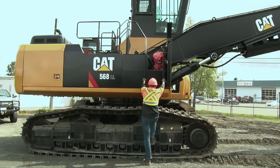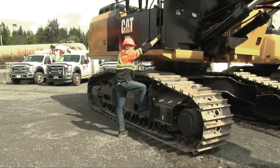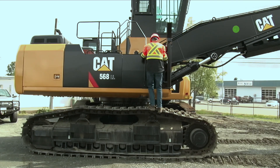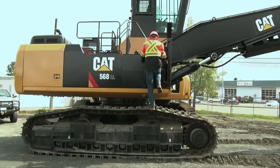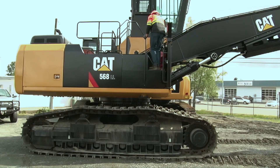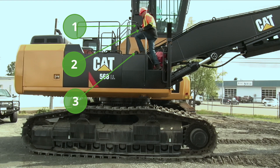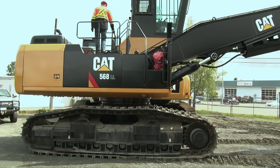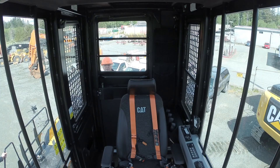Climbing up, maintaining three-point contact: right hand, left hand, right boot — three points. Onto the track, up again onto the machine, still maintaining three points. Step up, transferring my hand to this rail. Making my way along, up to the cab. Step treads are in good shape on the way into the cab, and in we go.